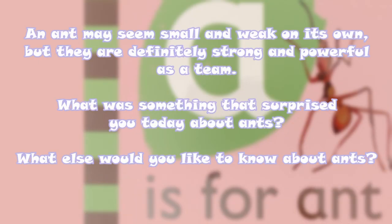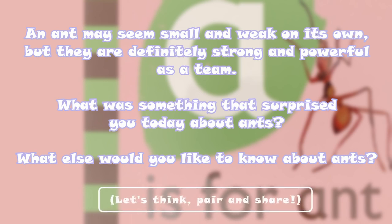An ant may seem small and weak on its own, but they are definitely strong and powerful as a team. What was something that surprised you today about ants? What else would you like to know about ants? Let's take a moment to think about it, then pair up with someone close to you and share your thoughts. Thank you for hanging out with us today, and we'll catch you later at our next reading circle. Have a good one! Bye!